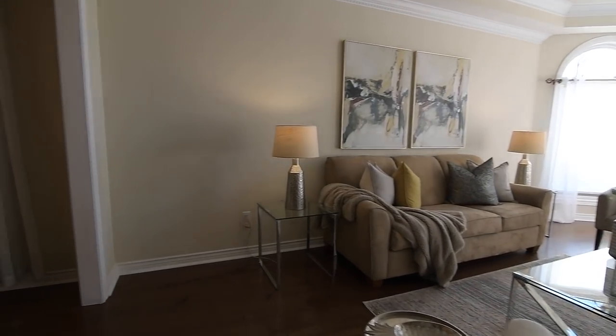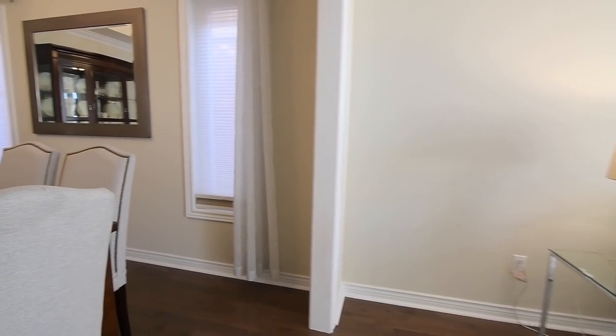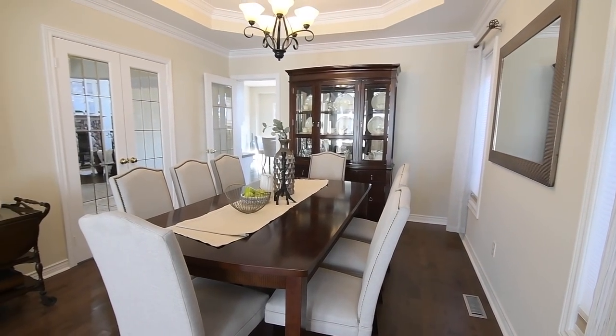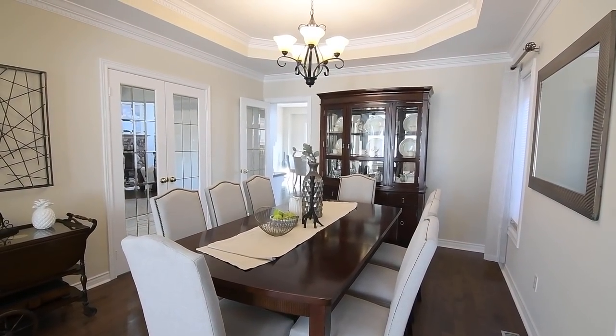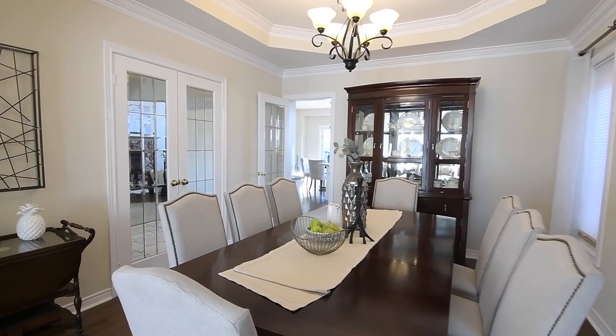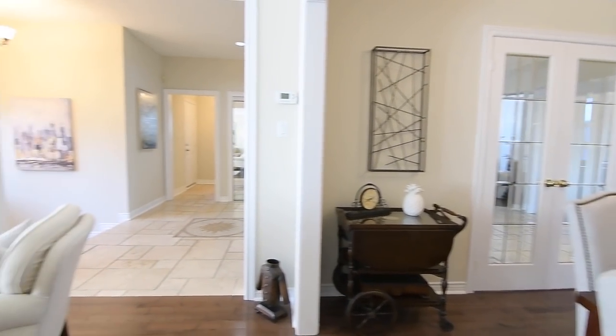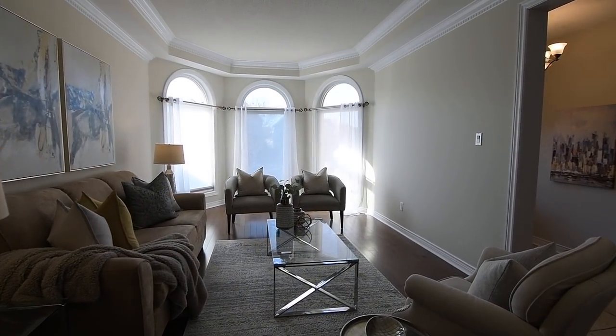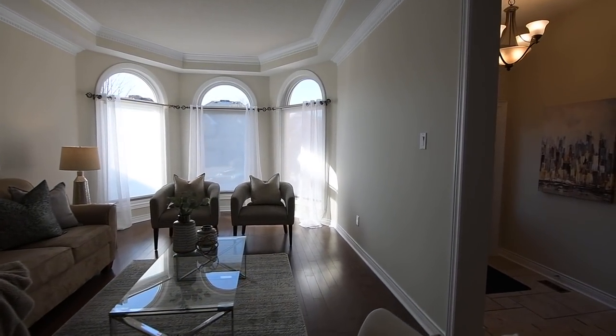Suspended from the dining room's octagonal-shaped coffered ceiling is an elegant and timeless light fixture, with this space also featuring a French door entry into the kitchen and a set of French doors off the main hall. Its two accent windows, as well as the arched west-facing windows along the living room's turret wall, have light-diffusing privacy shades.